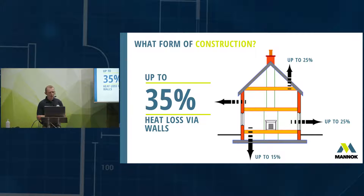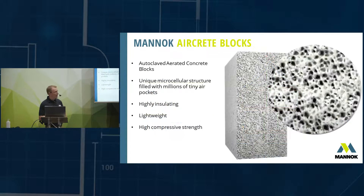You have to decide early on what you're going to build the walls with, and it's a very important decision. As you can see from the diagram, most heat you lose is through your thermal elements — up to 35% of the heat loss from your home is lost out through your walls. So it's very important you get that decision right at an early stage, and that's where the Monarch aircrete block comes in.